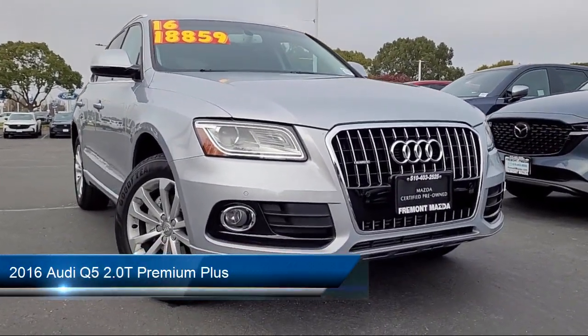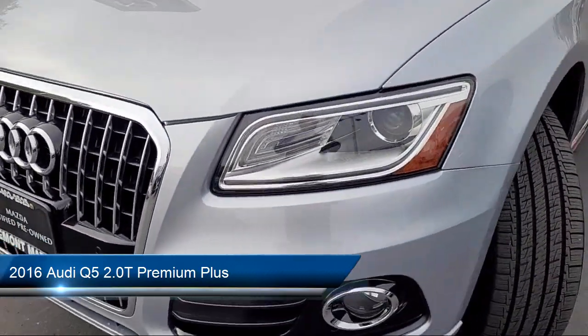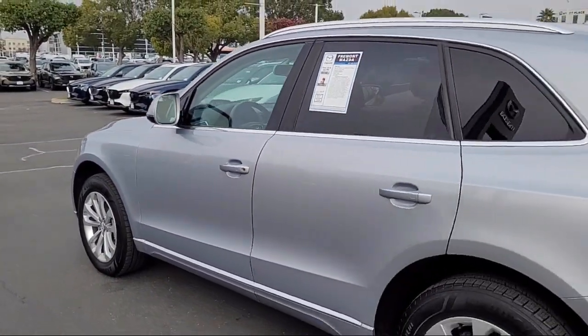It comes equipped with 3-step heated front seats, roof rack, premium plus package, wood door panel insert, keyless entry, leather steering wheel with auto tilt-away, and HomeLink.